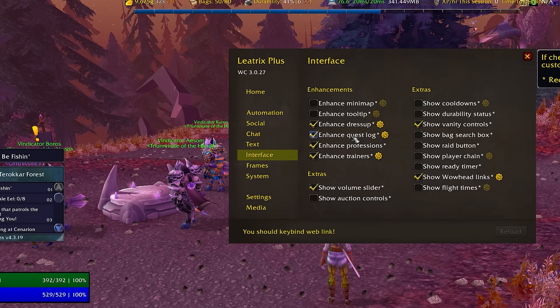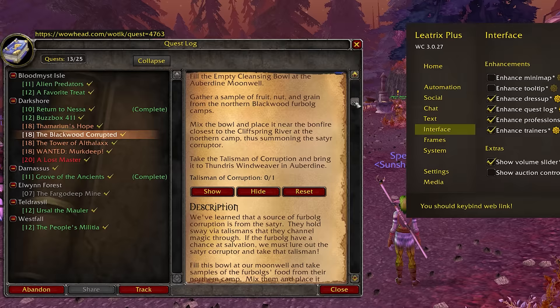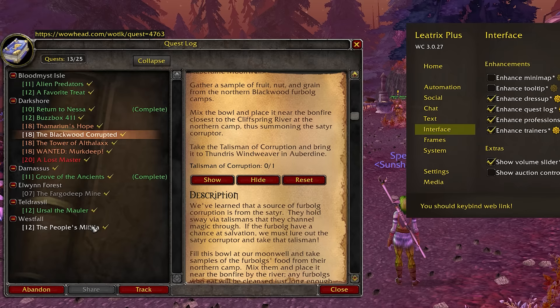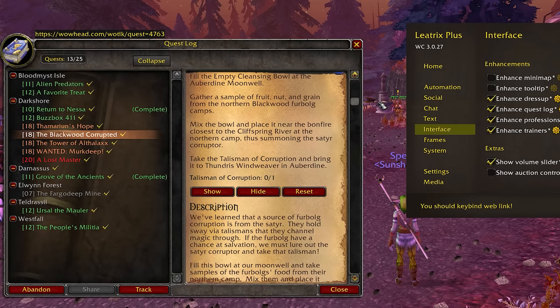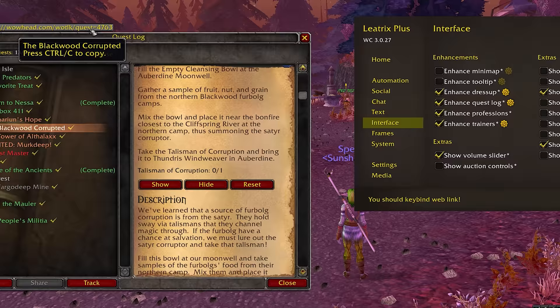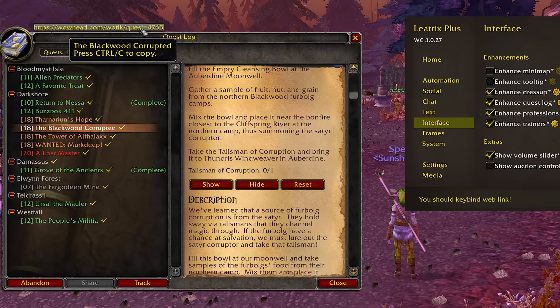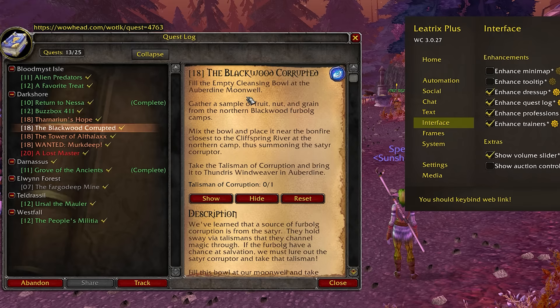I recommend Leatrix Plus because of its enhanced quest log feature. It makes the quest log much wider and easier to read — you don't need to scroll as much to get all the information on a quest and you can keep better track of everything. Sometimes you jump to a location and need to quickly check: do I have an item in my bag, do I need to bring an NPC from where I got the quest? Another great feature is that Leatrix Plus can show WoWhead links in the quest log. I can copy that link and paste it into my browser, read some WoWhead comments to get clarity, and just get on with it.